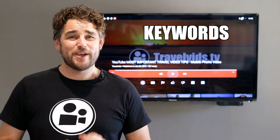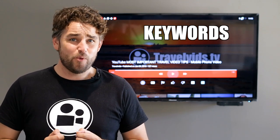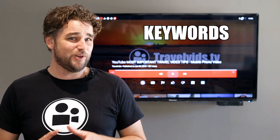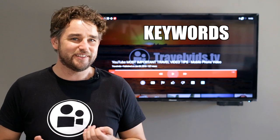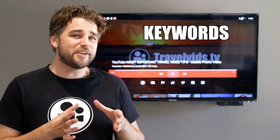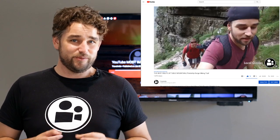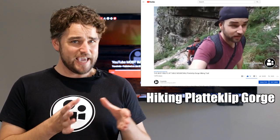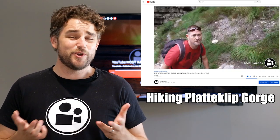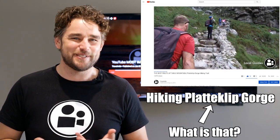Keywords. This is also a huge subject that is too often neglected. When you don't do your homework and find the right keywords and phrases that people are actually looking for, you can't expect your video to be found. We did a video on a hike up Table Mountain here in Cape Town. The original title was Hiking Platteklip Gorge. Now, unless you're from around these parts, would you know what Platteklip Gorge is, let alone how to spell it?